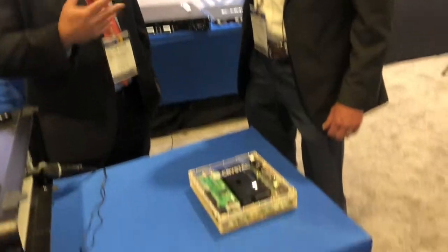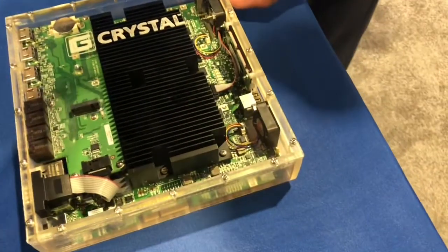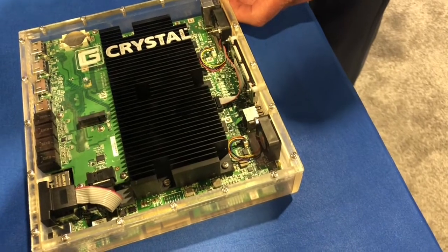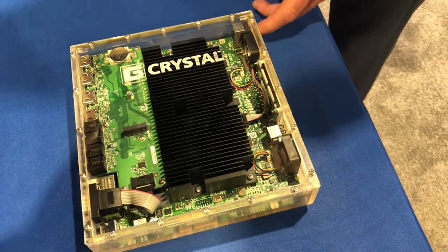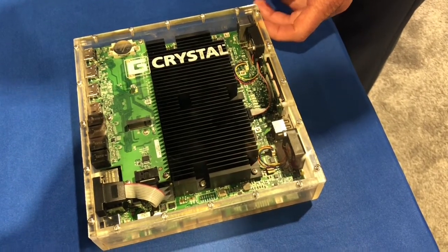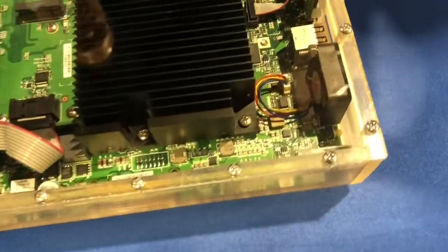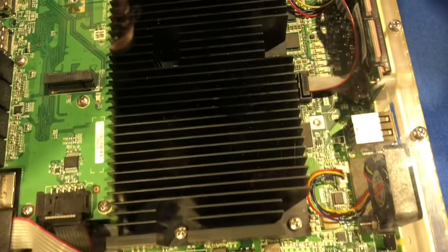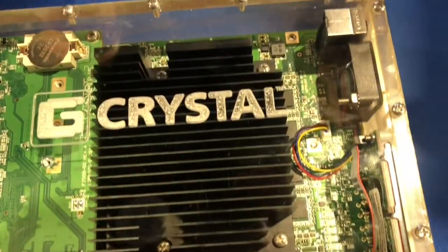Crystal Group has a new video encoder, and Jeff, this is kind of his baby, his project. So this box right here — we actually 3D printed our design. The design is actually going to be in a chassis similar to the chassis you see most Crystal products in. It's designed for full mil-standard compliance: MIL-STD-810, 901D, and 461 compliance, as well as IEC for maritime systems.